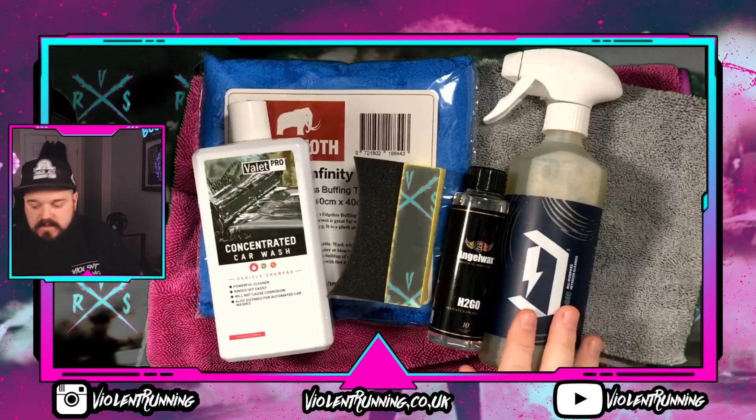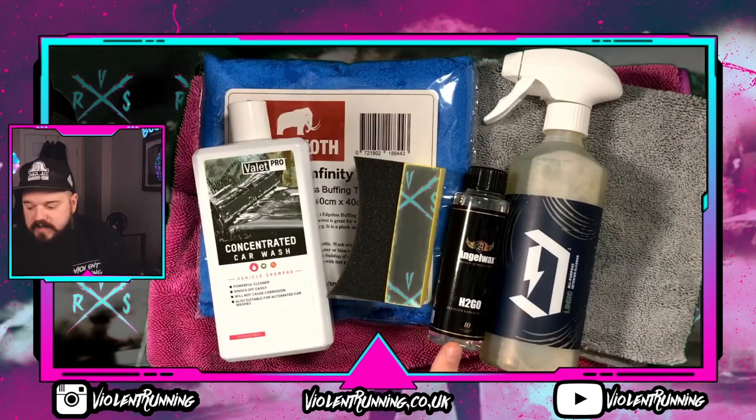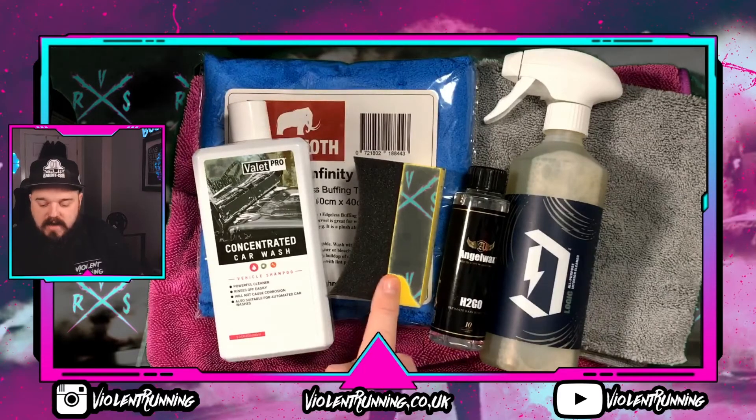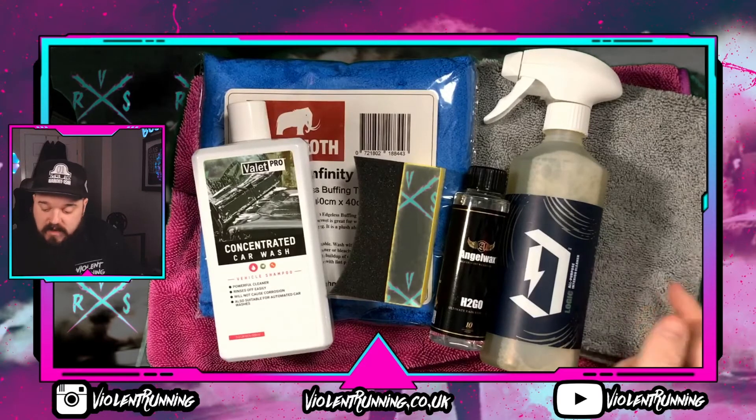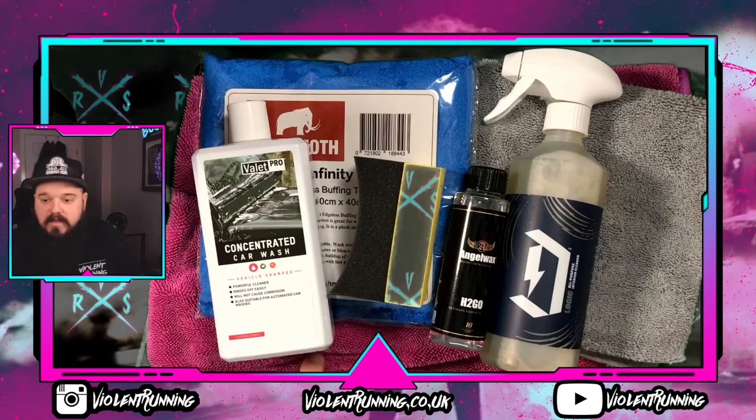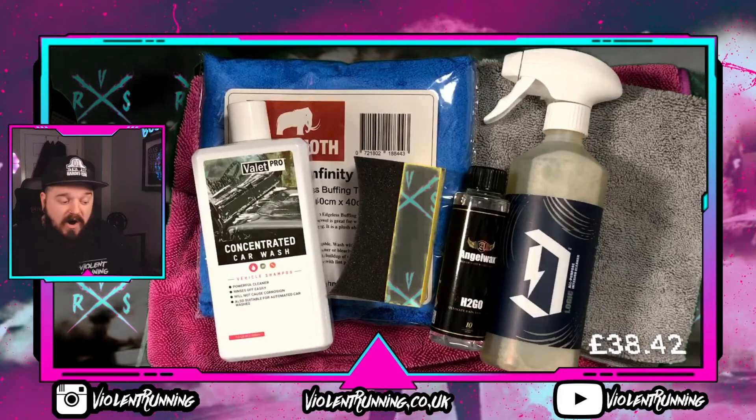We have the Dual Logic all-purpose interior cleaner, the Angel Wax H2 Go, the tire shine applicator, the Valet Pro concentrated car wash, the edgeless microfiber, the infinity buffing towel, and the drying towel. That totals up to a value on the Driver's HQ website of £38.42 — and bear in mind we paid £33.95 for the box.